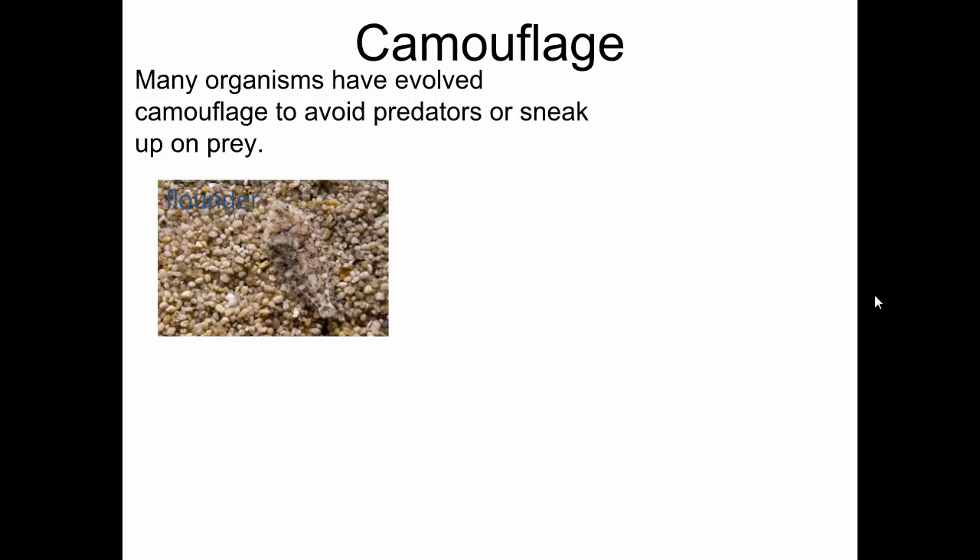This is a flounder. It's a fish. And it blends in almost perfectly with the bottom of the ocean that it sort of sits on.